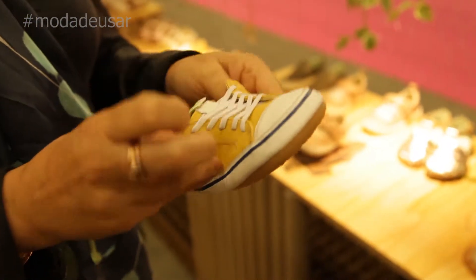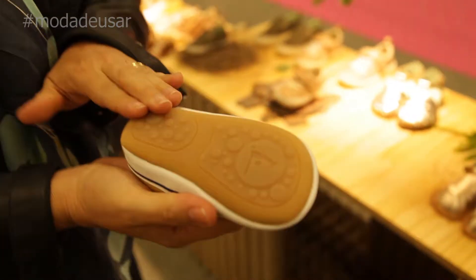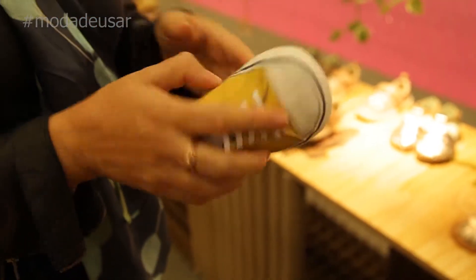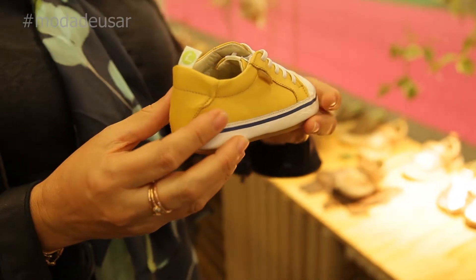Because comfort is something that a shoe has to have — comfort, well-being. But we prioritize the healthy development of the foot, as if barefoot, because we believe in a natural way of growth of the foot.